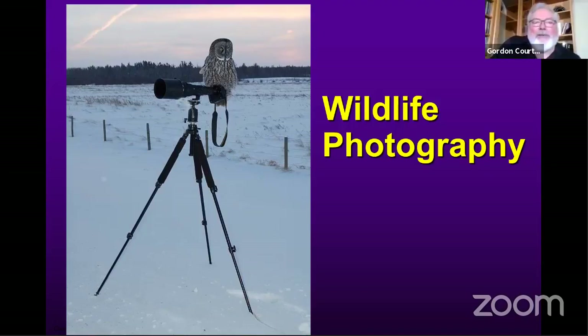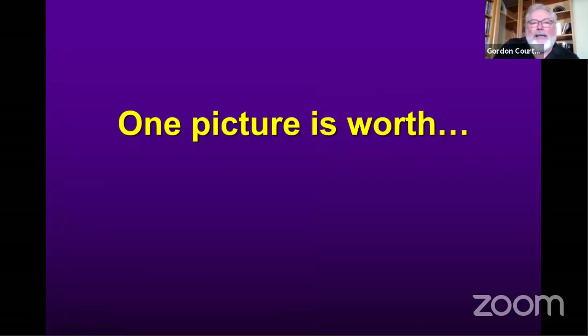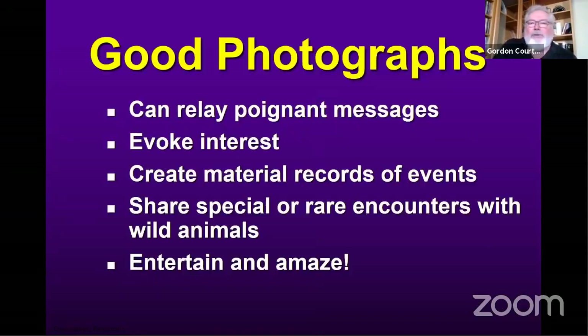This is actually the only photograph I have of a digital single lens reflex camera, but it's unfortunately under a great gray owl here. This is a typical day in the life of Gord here in Alberta. I do get out in all kinds of weather and conditions. I do like taking pictures because pictures are so strong — we all know the expression, one picture is worth a thousand words. Good photographs are incredibly good at relaying poignant messages. There's nothing you can write that a photograph can't do much, much better. It can evoke interest in a wide variety of people and topics.